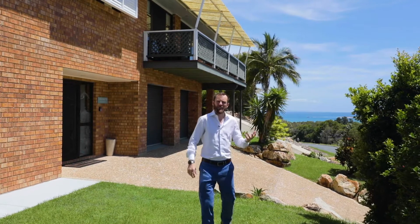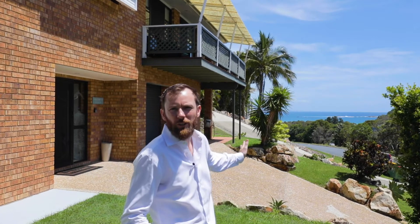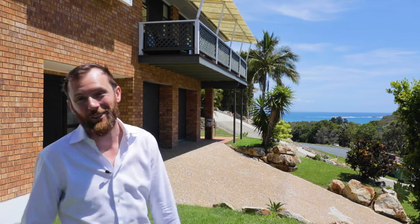Most of the videos you see me in start with me telling you about what a great opportunity I've got for you — what a big house, what a big block, what great ocean views. 33 George Nothling has them all. Come and take a look around.